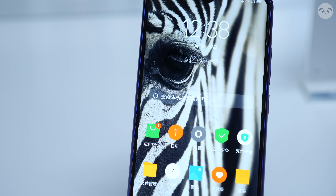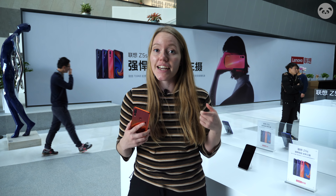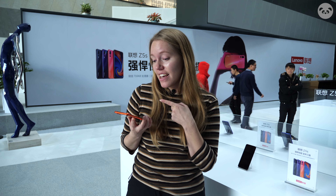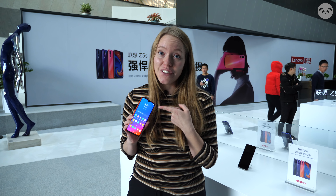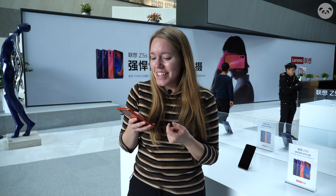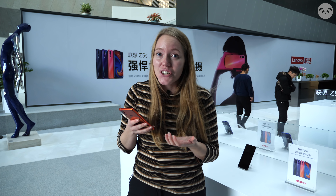And this time, Lenovo abandoned the slider mechanism design they use for the Z5 Pro in favor of the water drop notch design. And I gotta say I much prefer the notch. The slider just made the phone feel really clunky and honestly I really didn't get the hang of the motion.